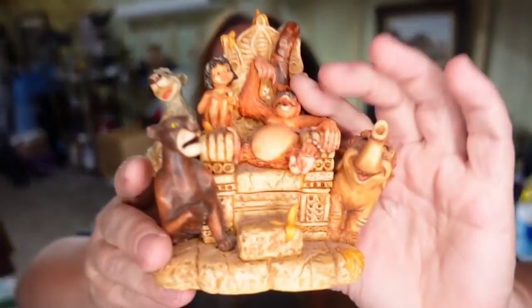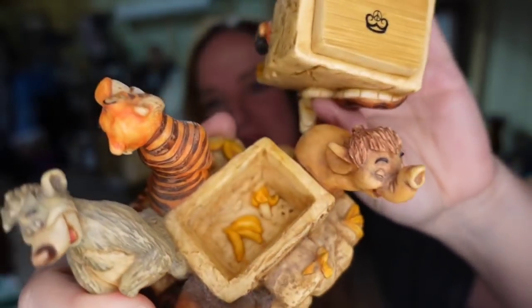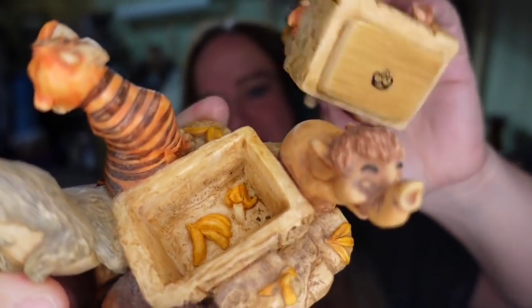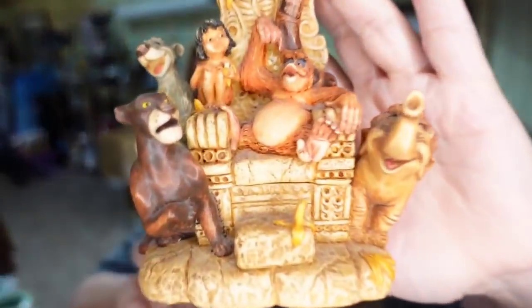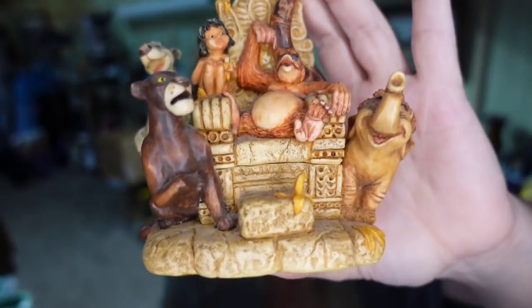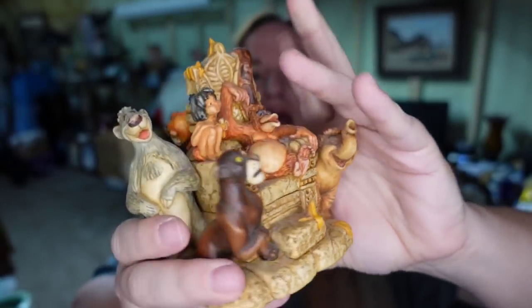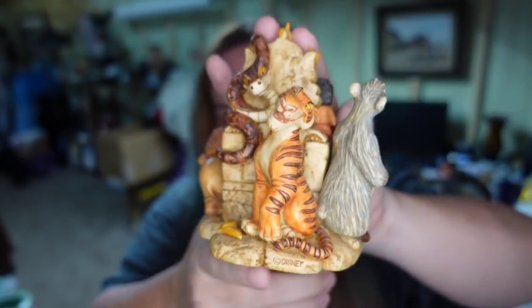Next is a Disney item — another Harmony Kingdom trinket box. This one is Jungle Book with bananas. It was not a limited edition, so it didn't sell for $300 like the last one, but it did sell for $93.87. I paid $30, so this is about a $50 profit — and it sold in under a month.